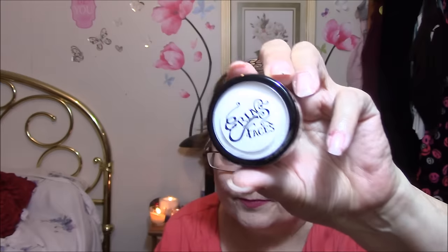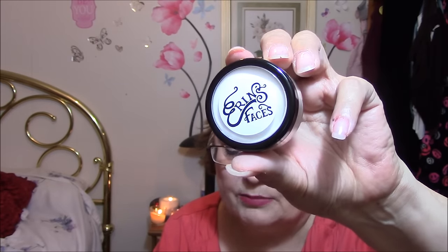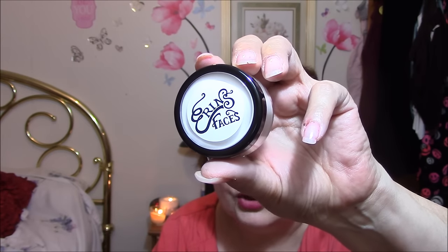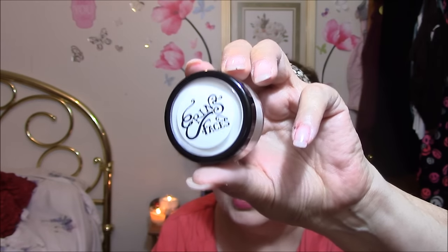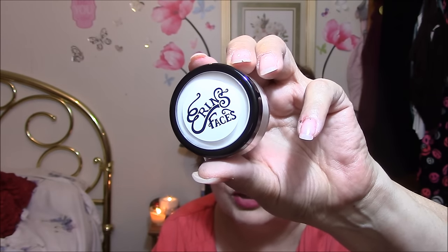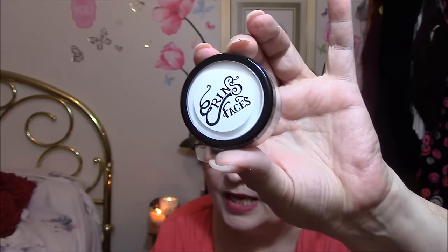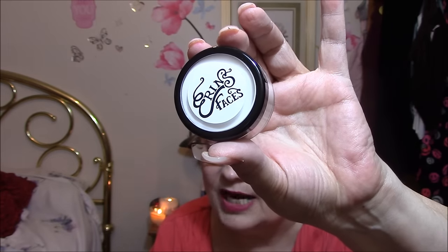The first thing is Erin's Faces Sheer Aloe Powder. The aloe setting powder sets makeup and absorbs shine without looking like powder. It's talc free. Use your powder brush to sparingly pull from the cap, push into the skin and buff with circles to soften. Cruelty free and vegan. The full price is $11.47. It's just a white setting powder, so this will probably go on my giveaway.